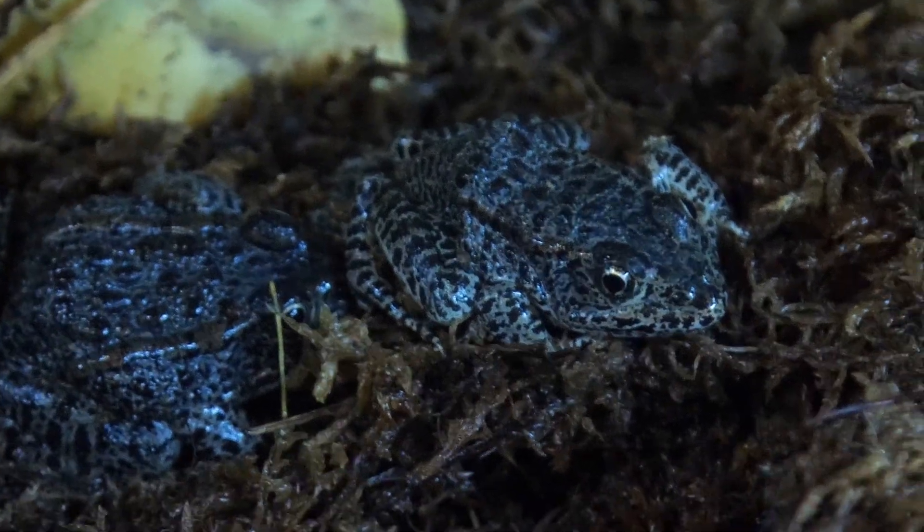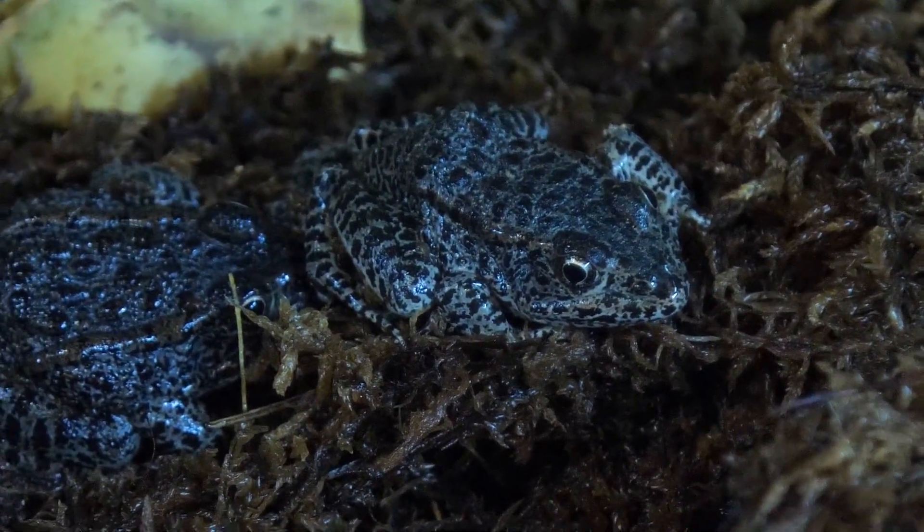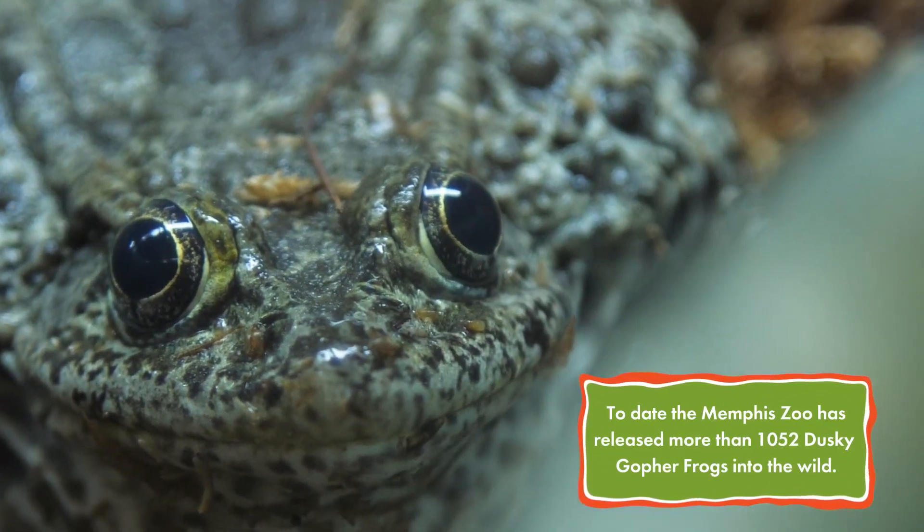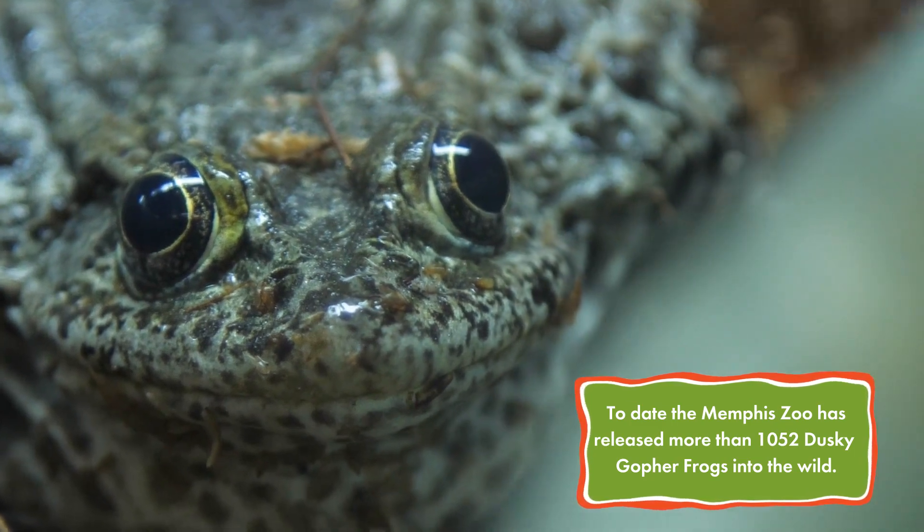So far we've released 433 frogs into the wild over two years. The first year we released 82, and the second year we released 351.